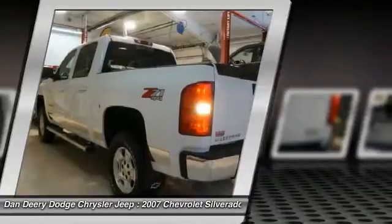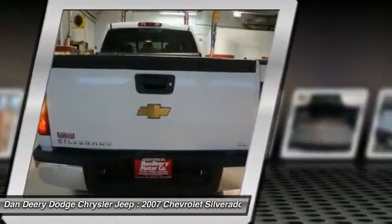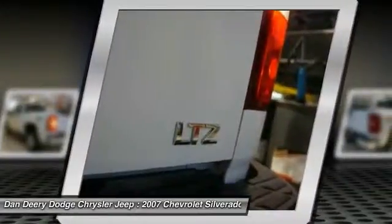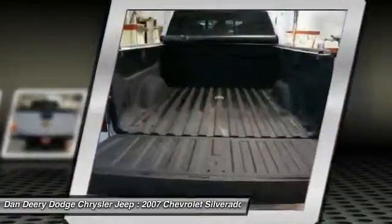Named as Motor Trend's Truck of the Year in 2007, new car test drive said it was designed to continue its reputation among owners as the strongest, most dependable, and longest-lasting truck on the road.